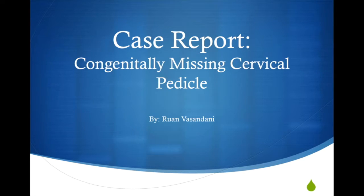Good morning, ladies and gentlemen. My name is Ruan Vasandhani. For those of you who don't know me, I'm an intern here working with Dr. Shah in the Neurosurgery Clinic, as well as working on various research projects, two of which I will be presenting today.